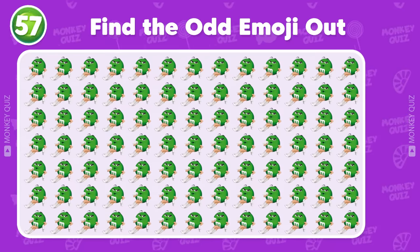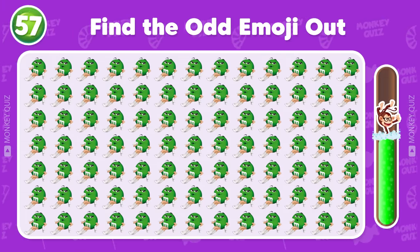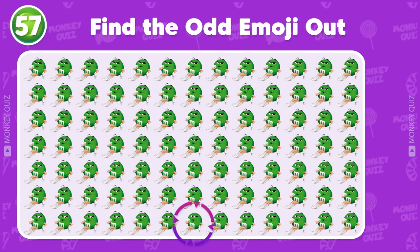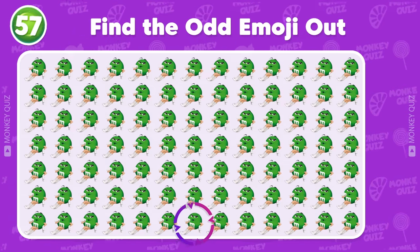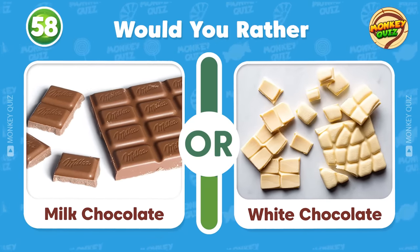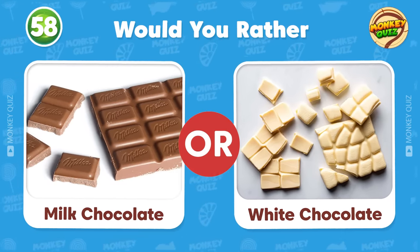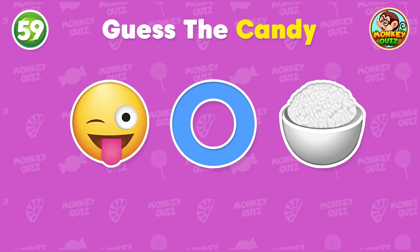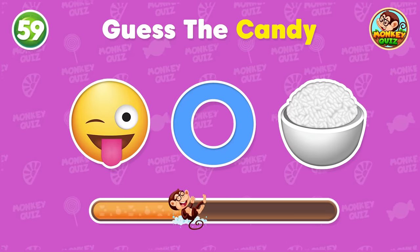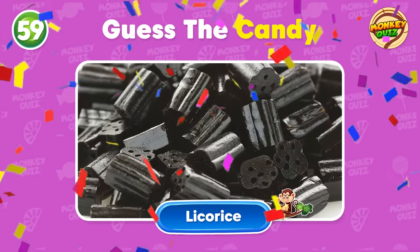Where is the odd candy located? The odd candy is located in the last row! What are your guesses? Would you rather... You know this candy! Bingo! It's licorice!